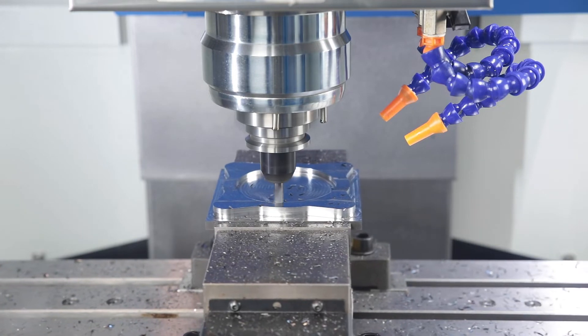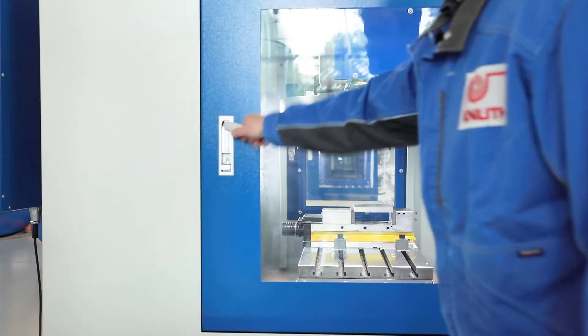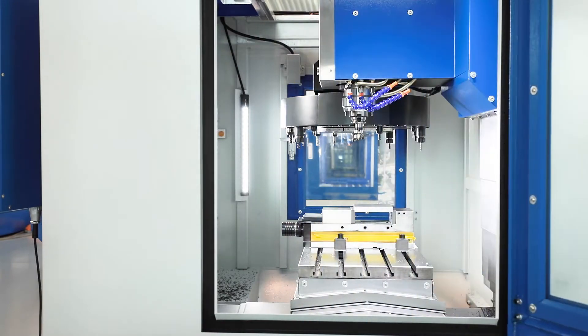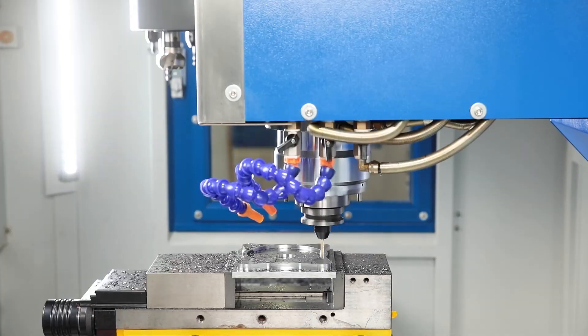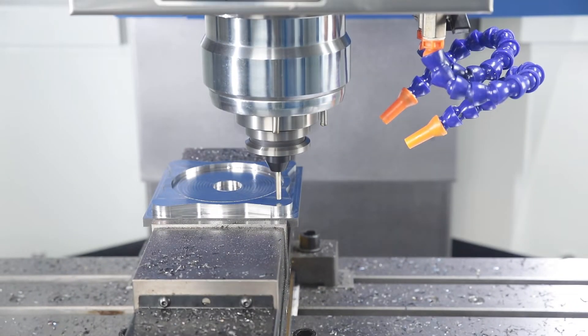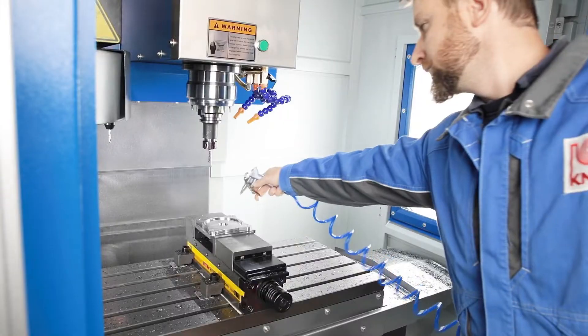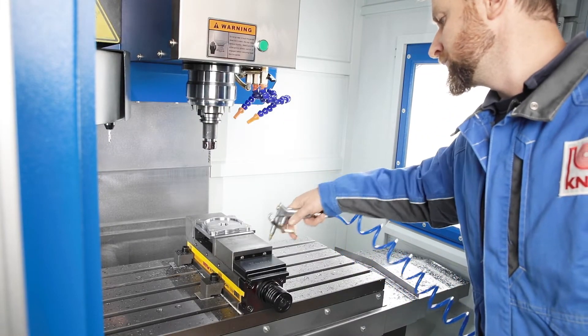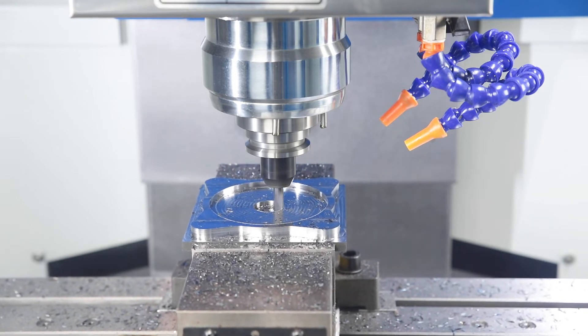The work area is easily accessible through the large sliding door and slide door openings. An electronic hand wheel makes it easier for the operator to set up the machine. The compressed air and coolant pistols are always at hand. A robust spiral chip conveyor is part of the machine's standard equipment.